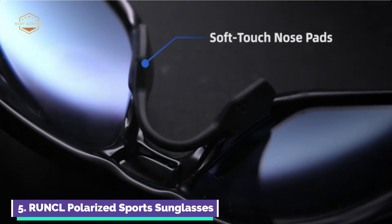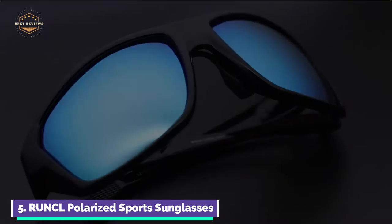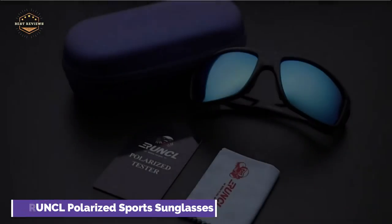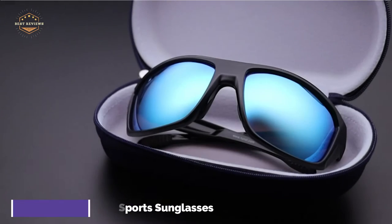The coating is saltwater-rated and protects your mirrored lenses against saltwater damage. It also minimizes scratches and wear on your glasses. After a day of being in the water, we recommend that you rinse your sunglasses with clean water. This will keep your lenses and sunglasses in great condition.